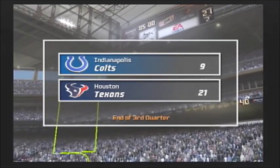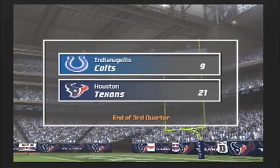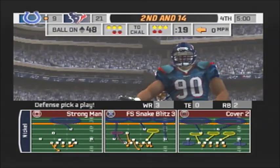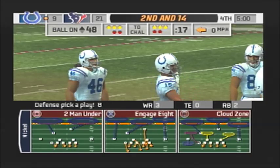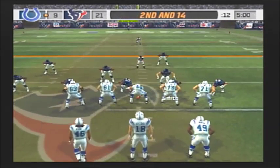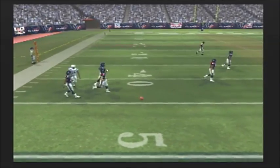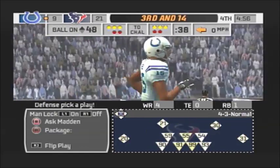We've reached the end of the third quarter with the Texans ahead of the Colts 21-9. The teams are set for the fourth quarter of play. Ball at about midfield. Houston comes out in their nickel package, drops back, pressure coming, gets rid of it — it's batted away. There's not one wide receiver who can ever claim he's never dropped a pass; it's just part of the game.